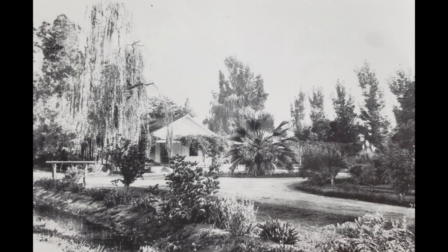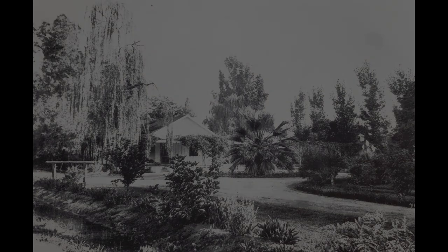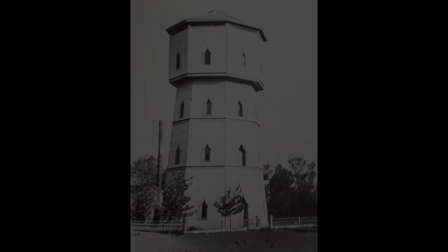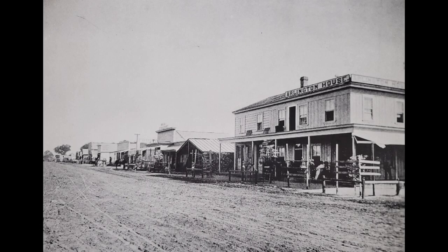This is the foreman's house for the Greenfields Ranch in the 1880s. This is the Scribner water tower at Chester and Truxton — it was the only major structure to survive the fire of 1889, and today the courthouse is there.